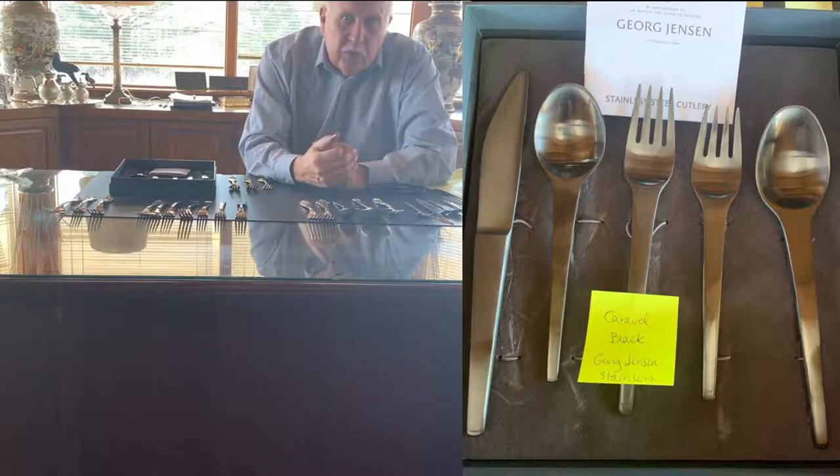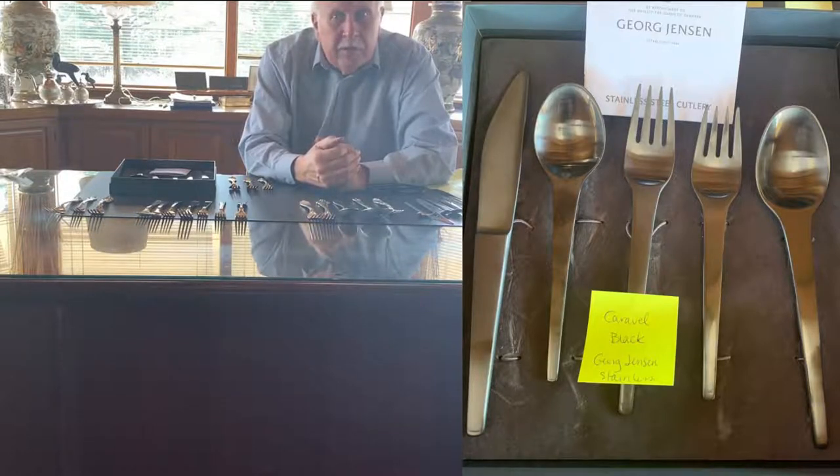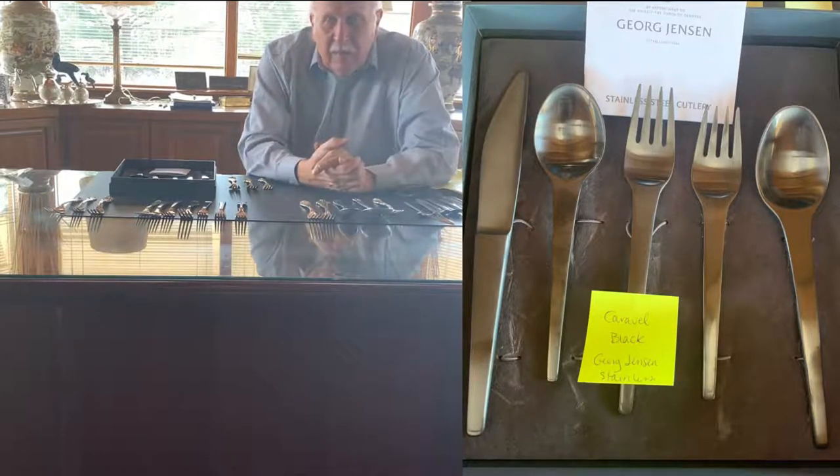On a Google search looking at silverware, black silverware is number 10 in all queries. I think that's amazing because there are so many things you can ask about — Tiffany, Jensen, Buccellati, Gorm, you name it — but black silverware comes in at number 10 out of all that.